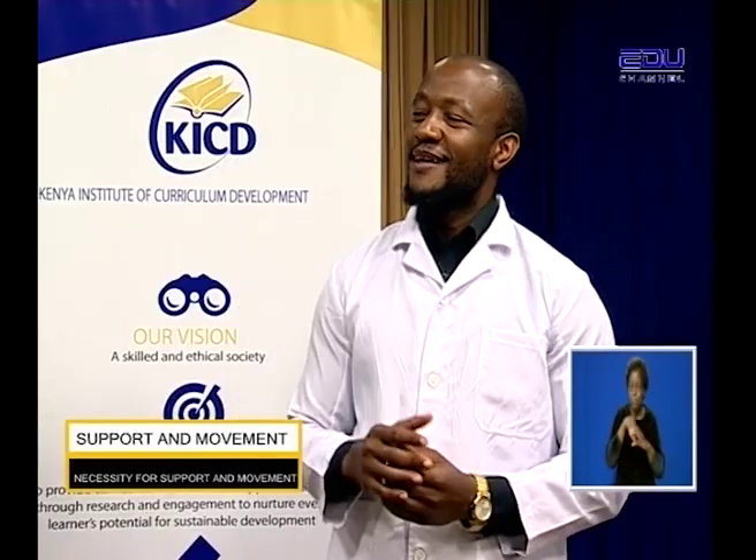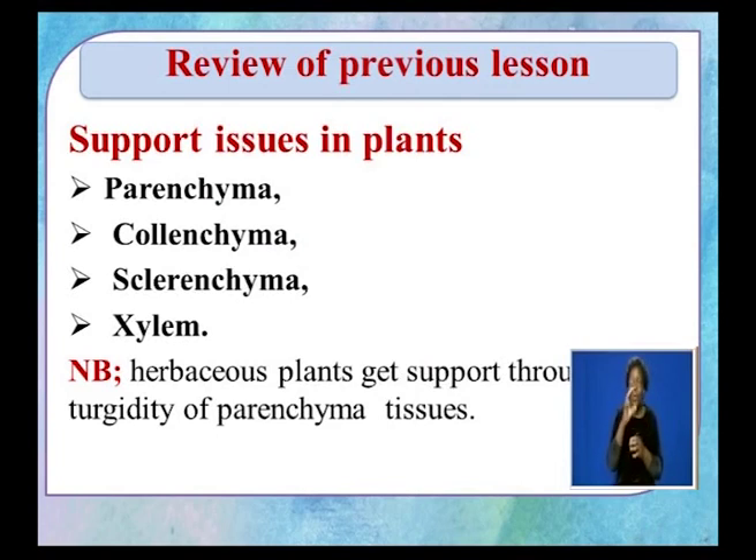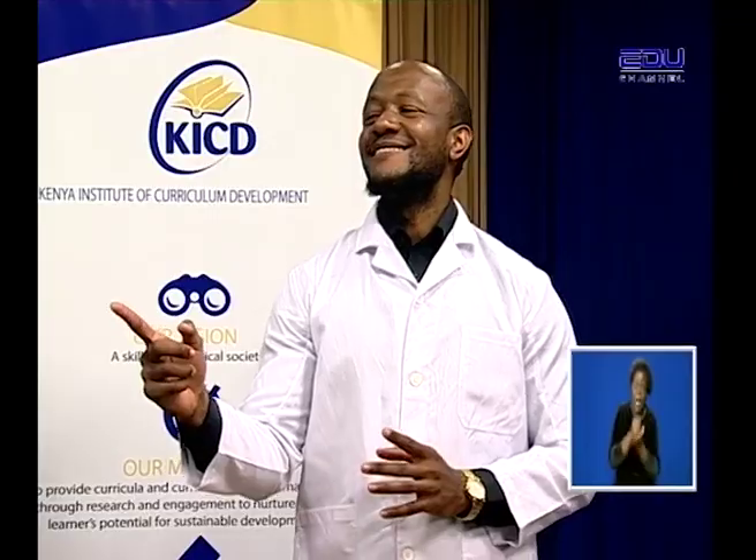Let us first review what we covered in the previous lesson about supporting plants. As you stated earlier, there are four support tissues in a plant. Can you recall them? The parenchyma, the sclerenchyma, the colenchyma, and the xylem. Excellent. Dear learners watching us, list the four support tissues and for each one, state the adaptation as mechanical support. We also learned about support in aquatic plants, where we stated that they mainly get support through turgidity.